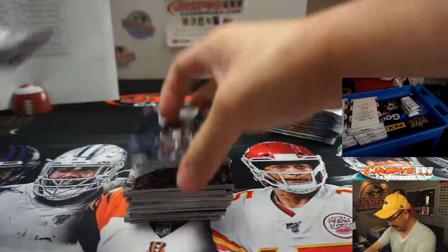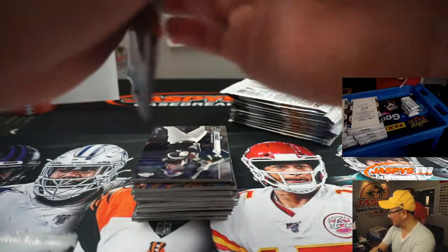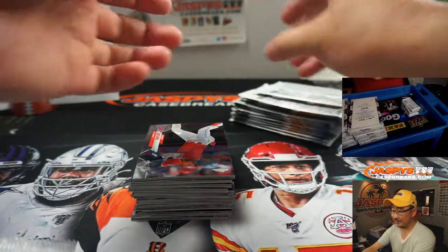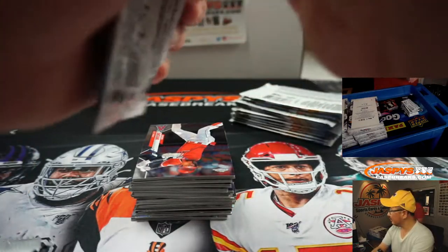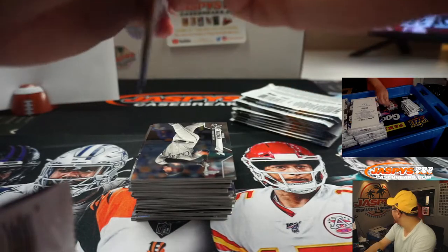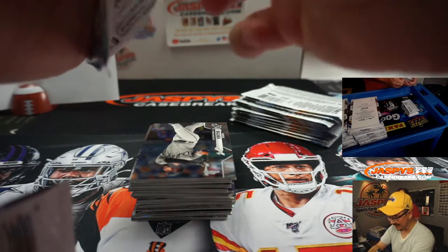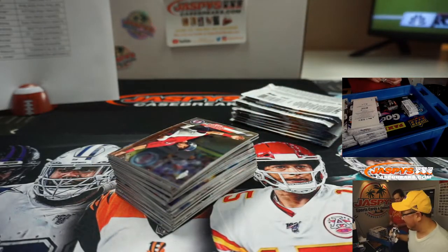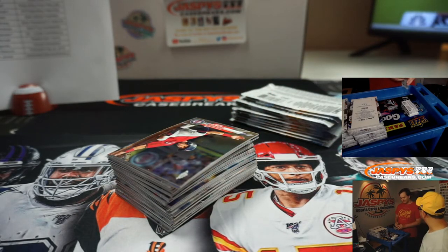Why is Ted freaking out? He's facing David Johnson in his football league? It's fantasy. That's all he has left in life — just fantasy football, the only thing that brings him joy. I've never seen Ted more happy when I walked in today and said hi to him.